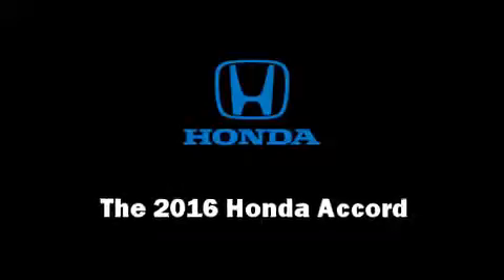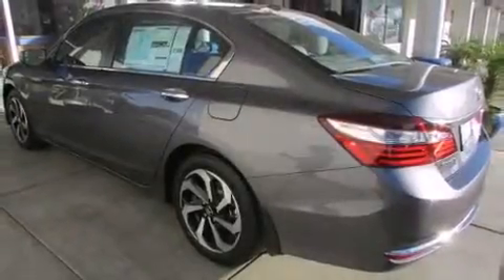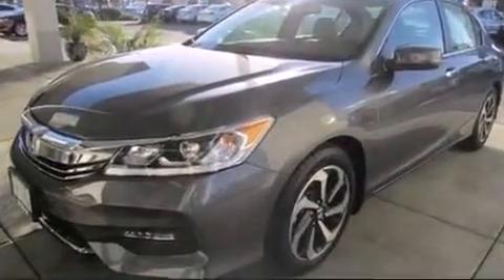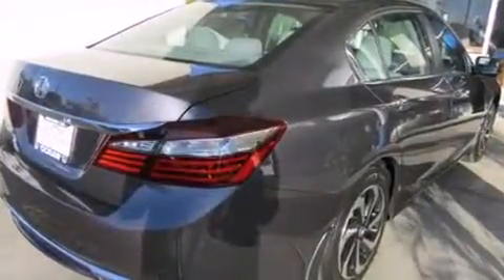The 2016 Honda Accord. This four-door, five-passenger sedan is ready to drive off the showroom floor. It features a continuously variable transmission, front-wheel drive, and a 2.4-liter four-cylinder engine.